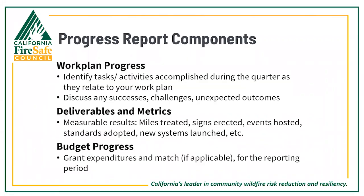The progress report includes three main components. First, you'll provide a record of the tasks and activities accomplished during the reporting period as they relate to your work plan, along with narrative and context around your successes, challenges, and outcomes. Second, there is a section on data collection metrics and deliverables — measurable results such as miles treated, signs erected, new systems launched, evacuation standards adopted, and audiences reached. Lastly, you'll be reporting on your budget progress for the reporting period.